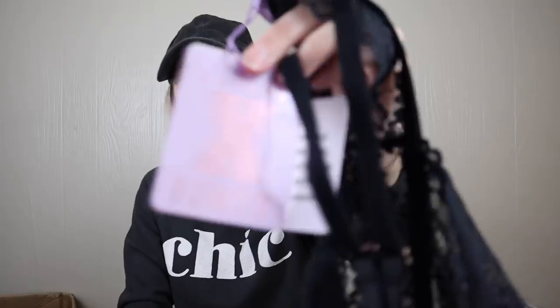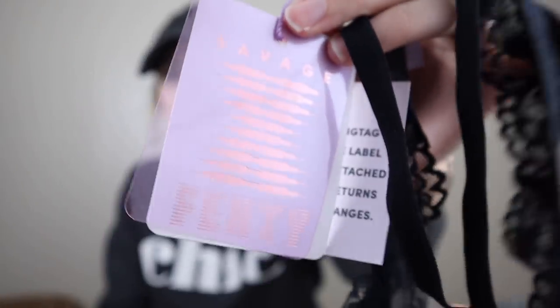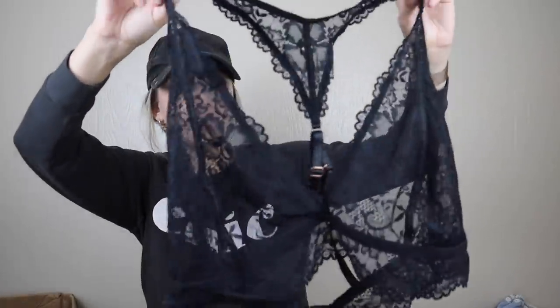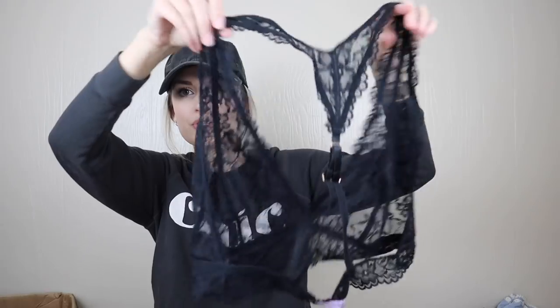I'm seeing a new-with-tags bag — Savage X Fenty. Isn't this Rihanna's brand? It's a size extra large sheer lace bralette. I will for sure list that. I have no idea what it will sell for since I've never sold that brand.